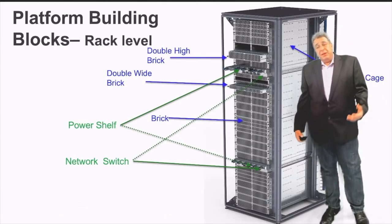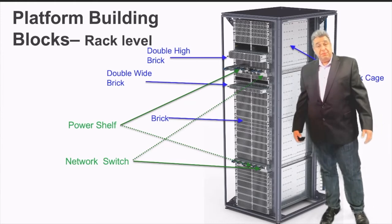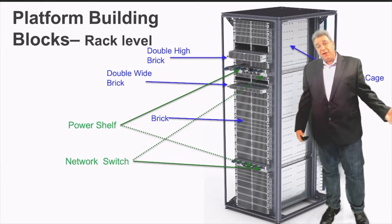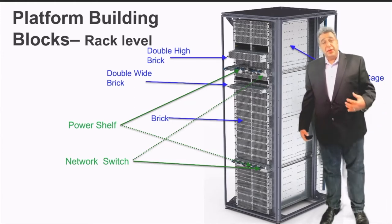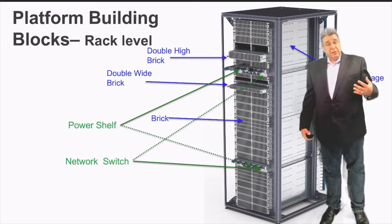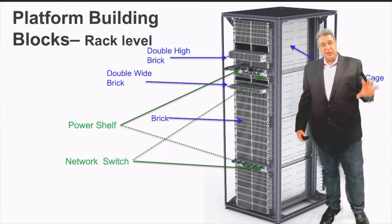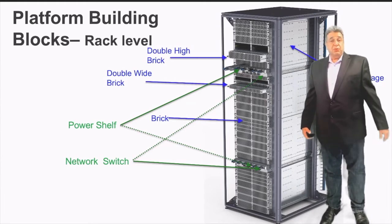The base building block of the Open19 platform has four main building blocks. One is a cage — a platform which creates the form factor of the servers and enables servers to be shared and put into the same location. Each cage is associated with a power shelf and a networking switch. That combination of power shelf, networking switch, and two cages is called an Open19 zone. That zone accumulates a standalone unit of compute that can be replicated in many places, and in a single rack you can usually put up to two zones.